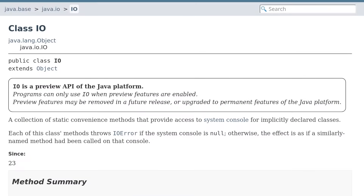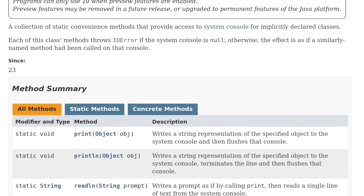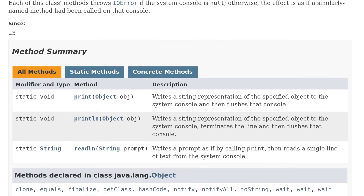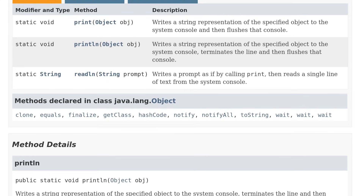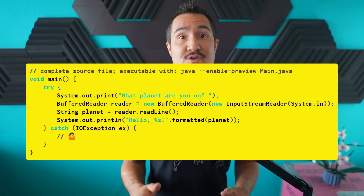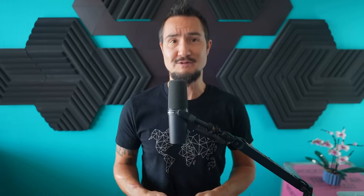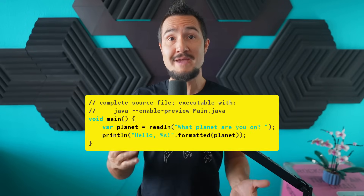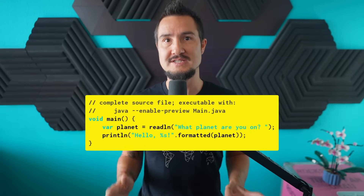First, an implicitly declared class implicitly imports the three methods on the new class IO in the java.io package. Those methods are print, println — simple wrappers around the same methods on System.out — and readline, which takes a string that it prints as a prompt and returns whatever line the user typed as a reply. This is so much simpler than the new BufferedReader of new InputStreamReader of System.in dance. This will make it much easier for beginners to interact with a terminal, a classic early step when learning to program.